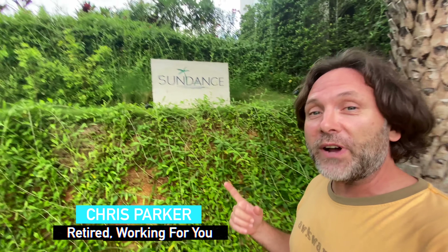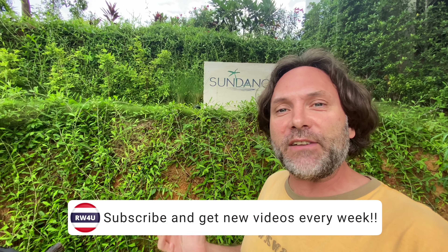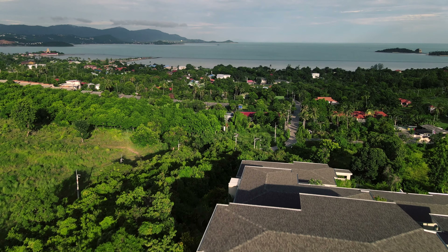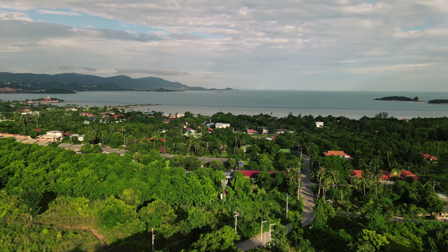Hello everyone. My name's Chris. I'm retired working for you, and I had a request on this channel to show you the place that I'm staying in Samui — to give you a bit of a villa tour. We're staying at a private villa. The villa name is Sundance. It's a super cool villa that we're staying at here in Plylam in Koh Samui.